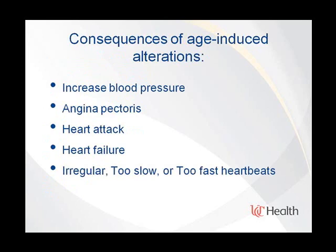As a consequence of these changes, various diseases happen: high blood pressure or hypertension, blockages in the heart arteries causing chest pain called angina, and plaque ruptures in the heart arteries forming a blood clot, ultimately leading to heart attacks.